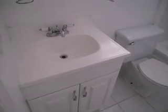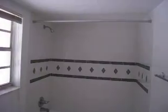Here is your bathroom. The bathroom is in great condition. You have your cabinet, faucet, medicine cabinet, and blinds. You have your shower and your bathtub. There is also tile.